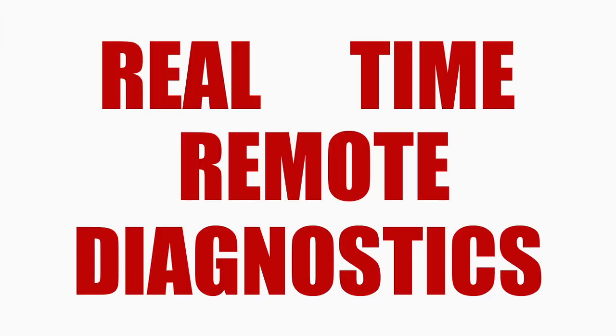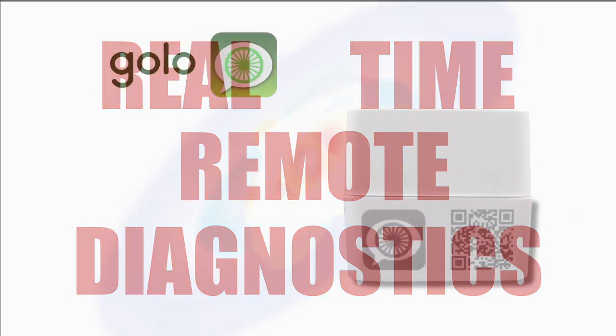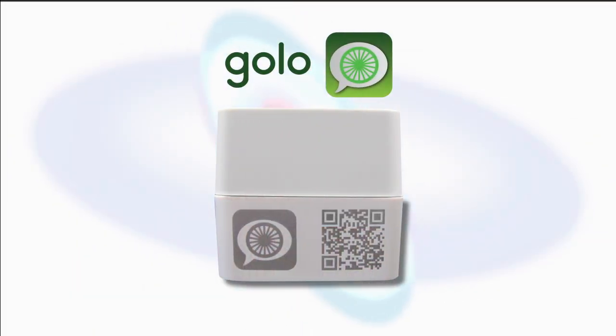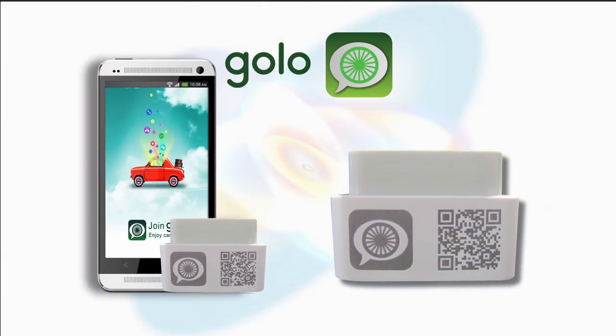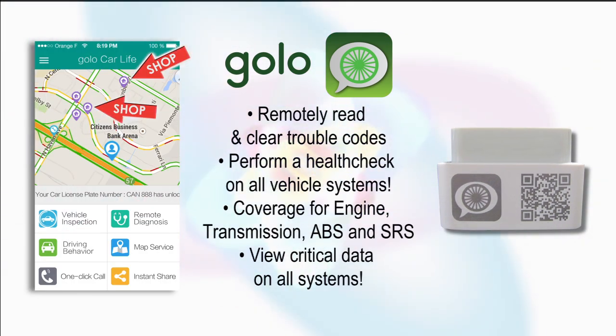Real-time remote diagnostics is now a reality with the Golo from Launch. Simply plug the Golo connector into your car, and when a drivability issue arises, launch the Golo app from your smart device and immediately connect to a Golo-certified shop that can perform a health check on your vehicle and turn off your check engine light from thousands of miles away.